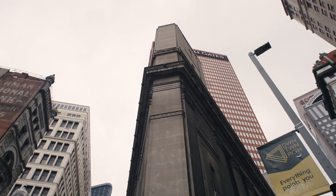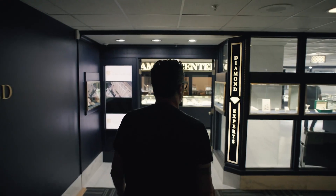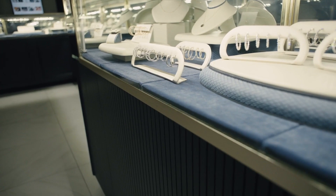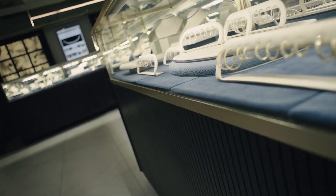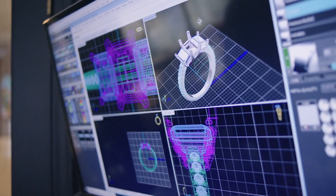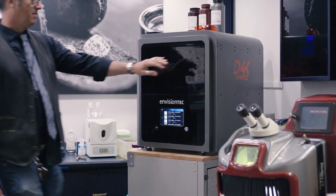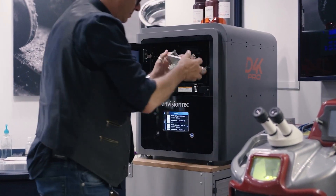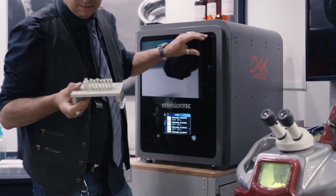Back in the old days you came in, looked at stuff, picked something out, and that was what you got. One of the nice things about what we're doing here at Diamonds by Rothschild is we're bringing the future to this old-school tradition in Pittsburgh — 3D CAD, 3D printing, immediate prototype services. The building's never seen this; it's the only 3D printer in the building ever. We're really pushing the future in the tradition of jewelry in Pittsburgh.